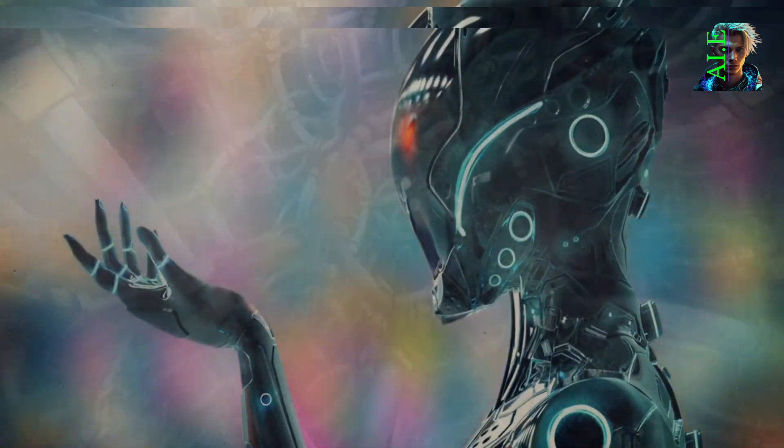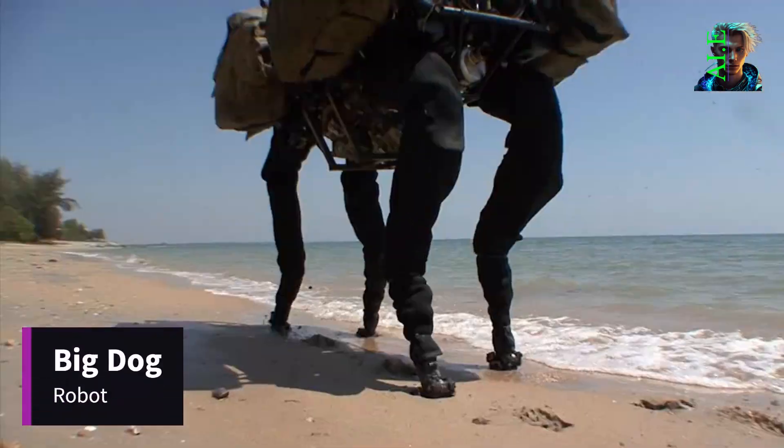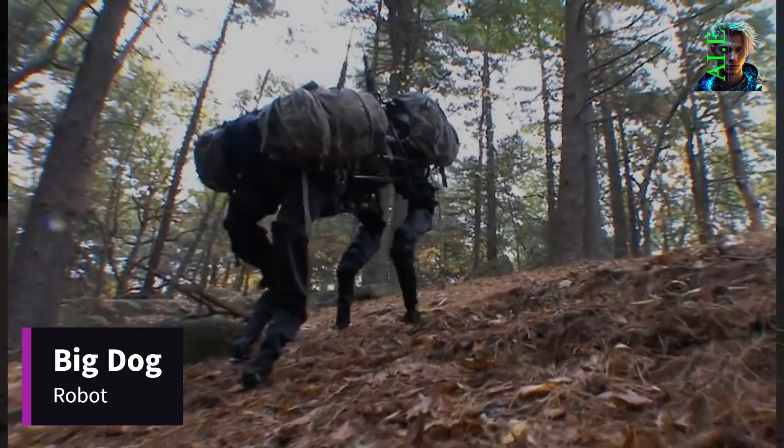Get ready to be amazed as we explore the top 6 incredible robot animals that will blow your mind. First on our list is the Big Dog Robot. Originally designed to assist American infantrymen, this four-legged companion can carry loads of up to 500 kilograms.